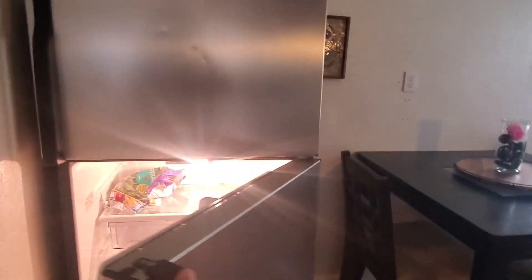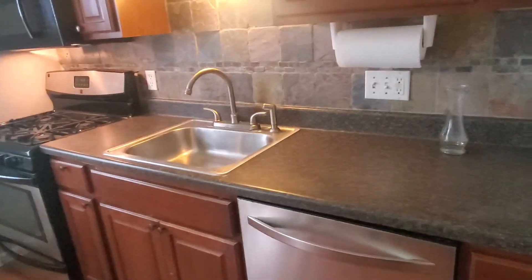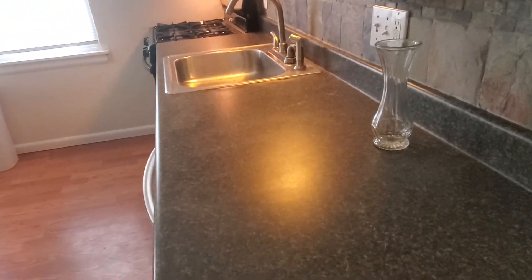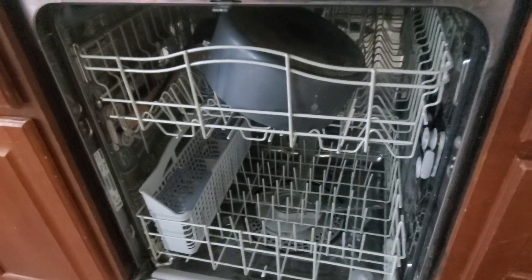This fridge looks worse for wear — some little kid hand punches and things on it. The backsplash and the kitchen are in nice shape. The countertop is one of those faux — not granite — and it's really not in terrible shape, but it wasn't put down well. You're not supposed to be able to lift it up like that, so not the best install on this.